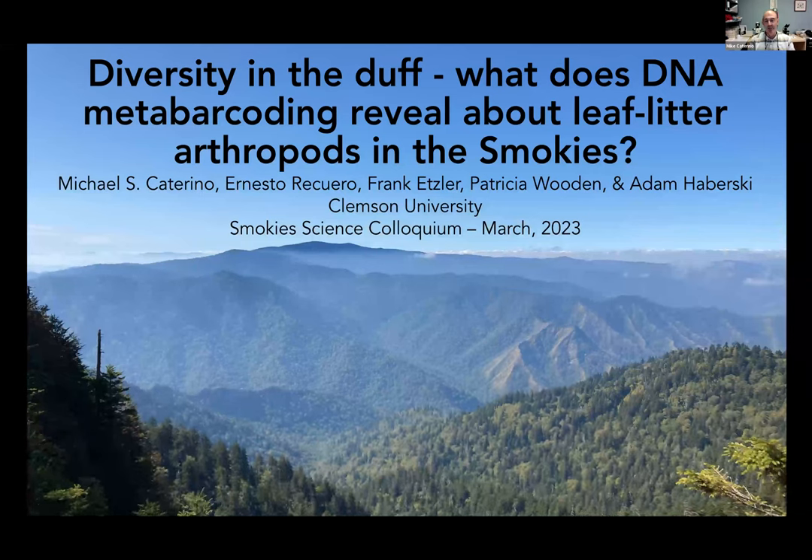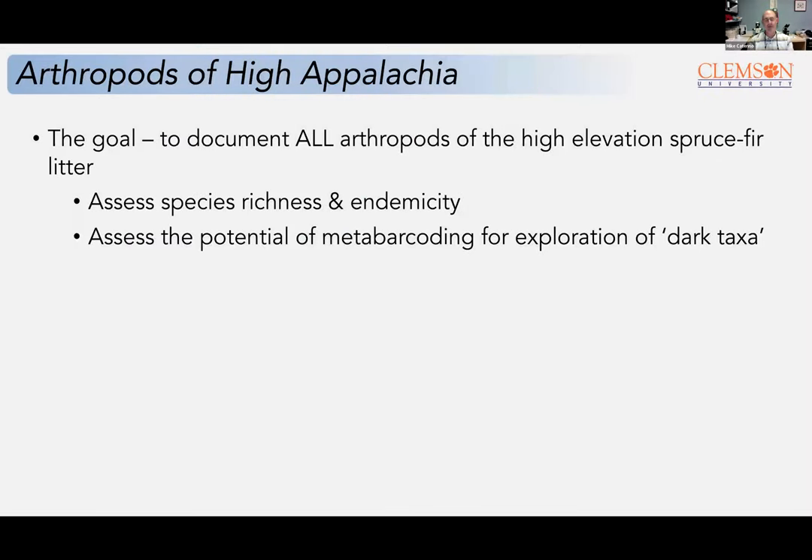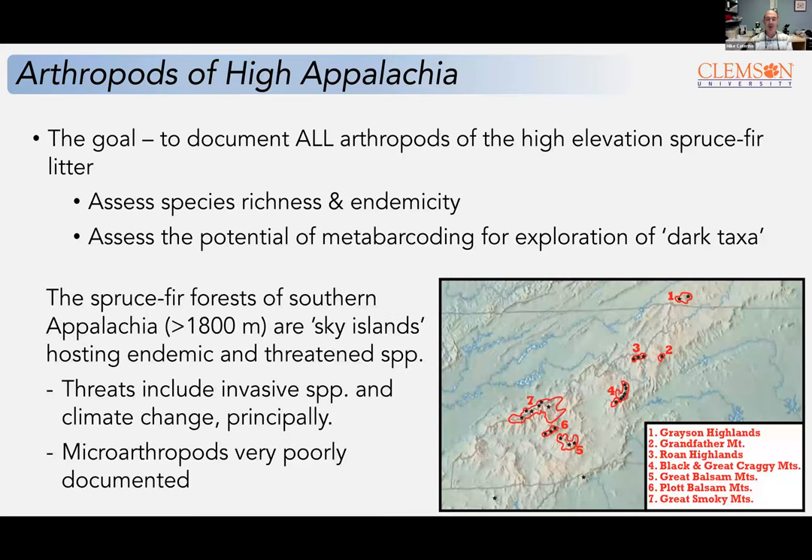I'm excited to share some results of work we've been doing for the past few years at the higher elevations — not just in the Smokies, but throughout Southern Appalachia — looking at leaf litter arthropod diversity in spruce-fir forests. This spruce-fir ecosystem is quite unique in the Southern Appalachians. It's a relic of much wider Pleistocene forests that have receded to these high peaks and are now little islands of endemics, extending from the Smokies up to Mount Rogers in Southwestern Virginia.